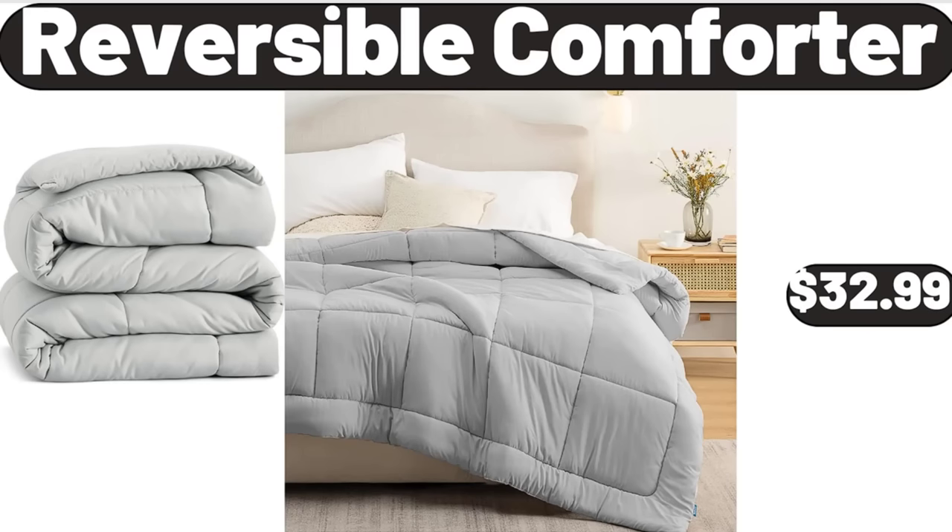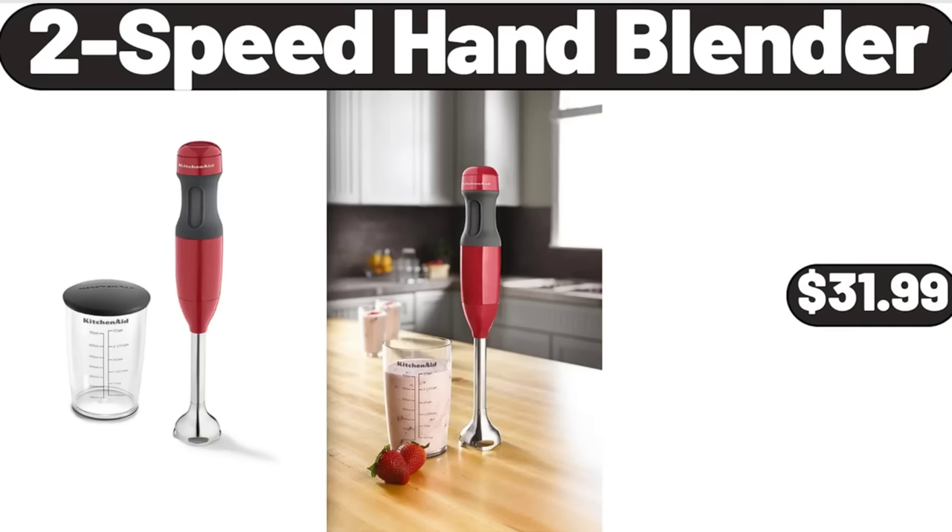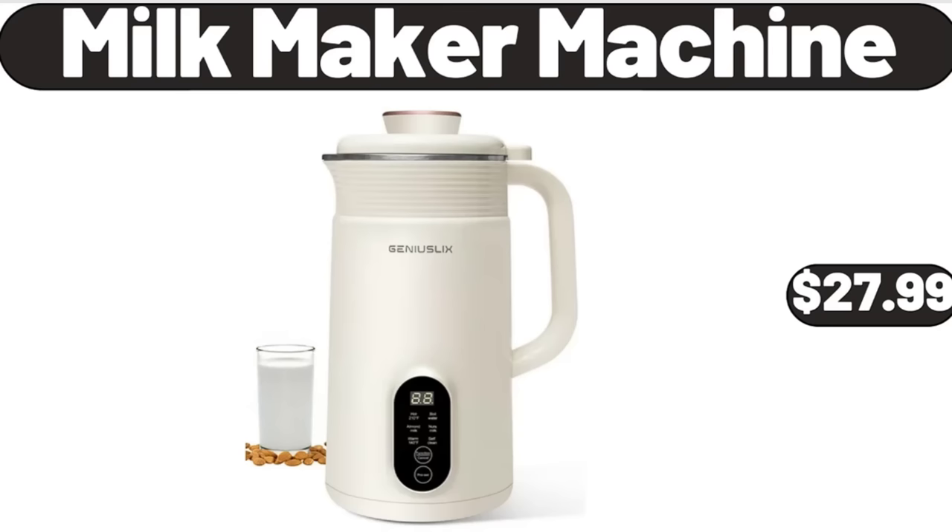Reversible Comforter, $32.99. 2-Speed Hand Blender, $31.99. Milk Maker Machine, $27.99. Friends, what do you think about the prices of the products — are they too high? Please share your thoughts with us in the comments.